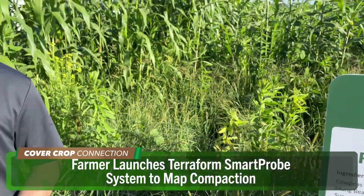I'm over here standing in a big field of cover crops where Green Cover has lots of different cover crop species and mixes on display. Something else interesting going on at the Green Cover tent this year is a cool new product from Terraform. This is a product that helps you determine if cover crops might be able to solve compaction issues on your farm. Let's hear from Josh Jeske of Terraform to tell you more about it.